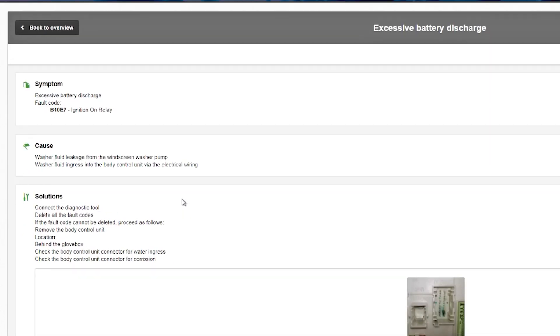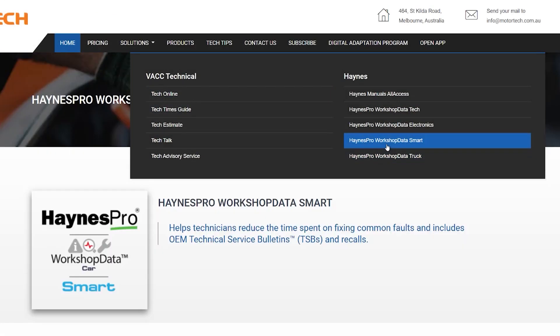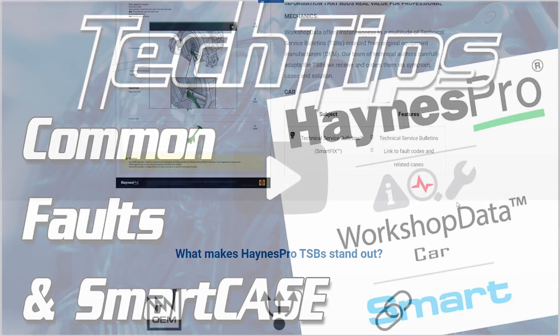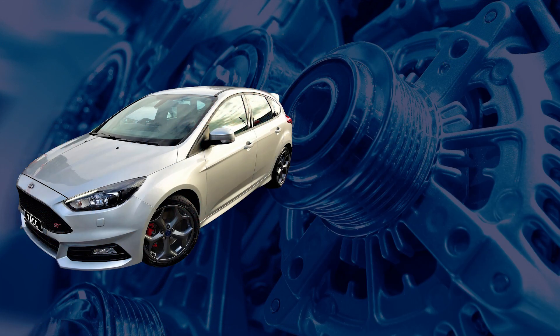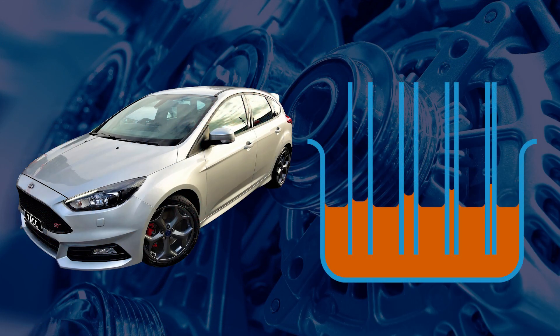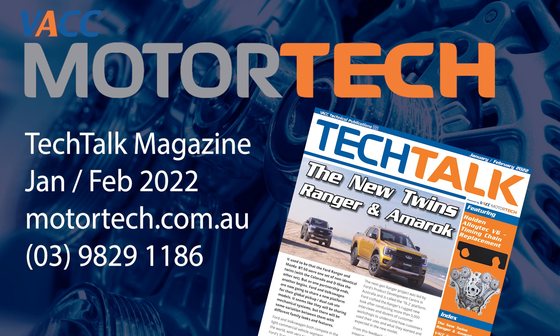For more information about smart cases, go to VACC's Motor Tech Haines Pro workshop data smart product page or watch the tech tip video on smart cases and common faults — links will be in the description below. For more information on the Ford Focus smart case and which control units could be impacted by the capillary action of the washer fluid, see the January–February 2022 issue of VACC's Tech Talk magazine. Log on to VACC Motor Tech or call VACC's Technical Advisory Service.